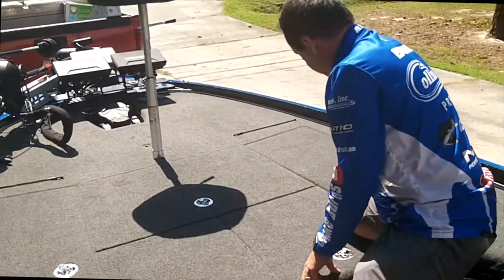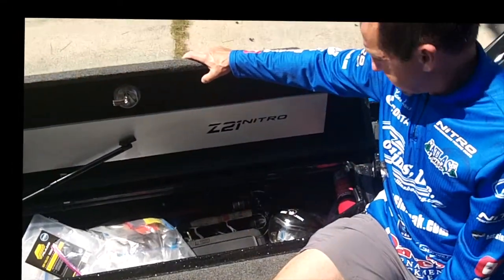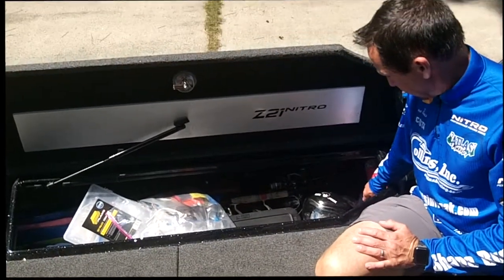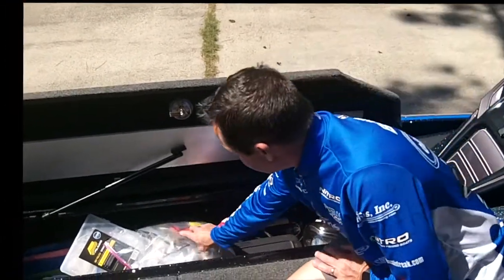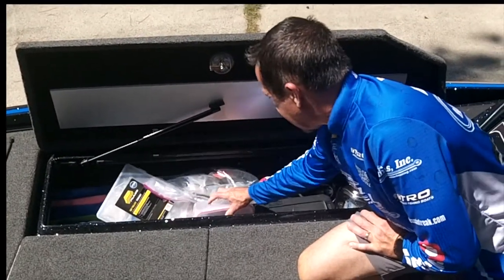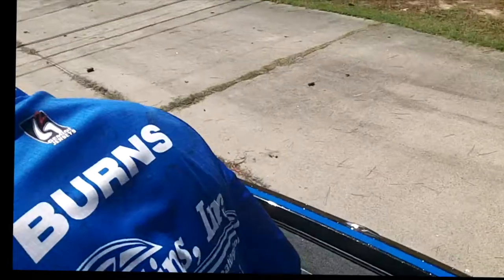On the driver's side rod locker I've got spinning rods — probably six or seven spinning rods stored in there. That's also where the live scope brains are installed, along with the ethernet hub for the Humminbirds, rain gear, hooks, some drop shot plastics, some GoPro equipment, and even a paddle that comes factory from Nitro.